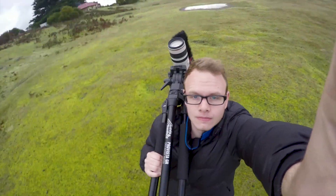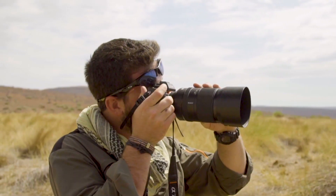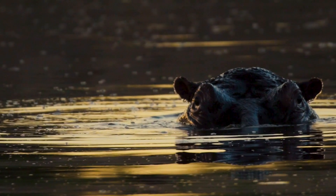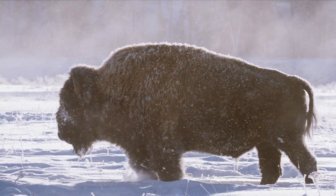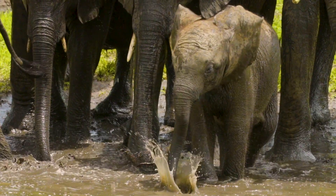I'm Justin Grubb and I'm Alex Goetz and we are wildlife filmmakers. We travel the world to get up close to all sorts of incredible wildlife. Our mission is to give you an animal's eye view of their world.